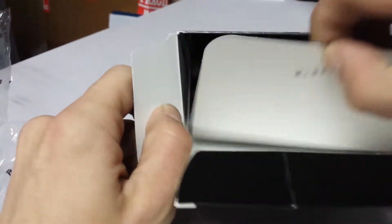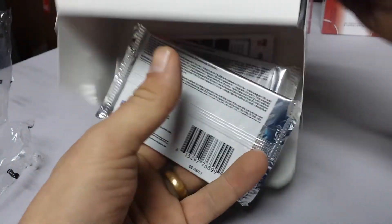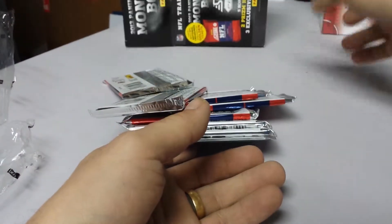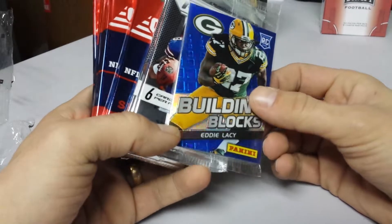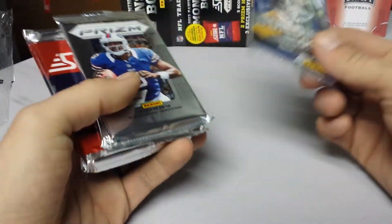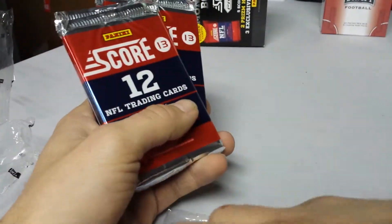There's nothing in there. Oh wait a minute — oh, it's shiny! Building Blocks Eddie Lacy. We already know that we got two packs.